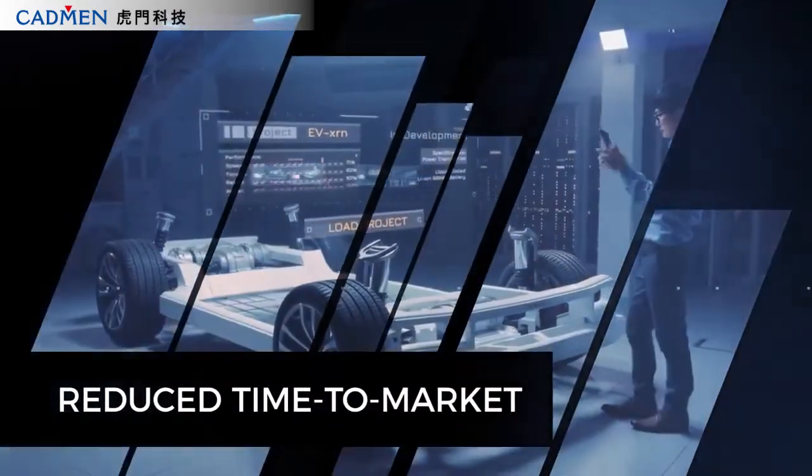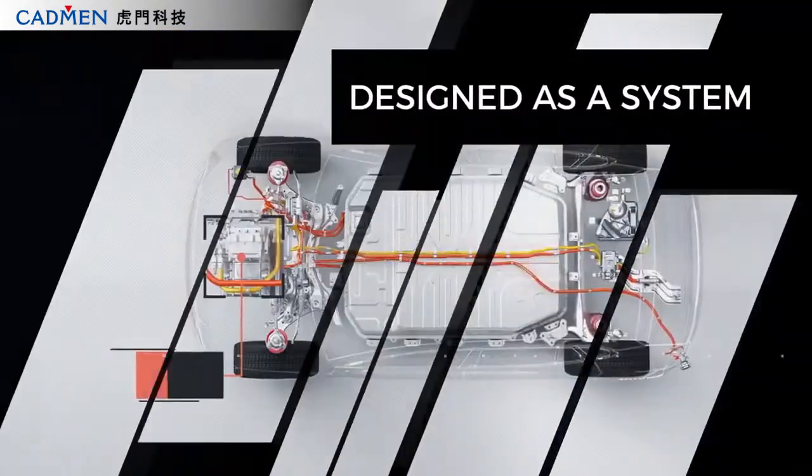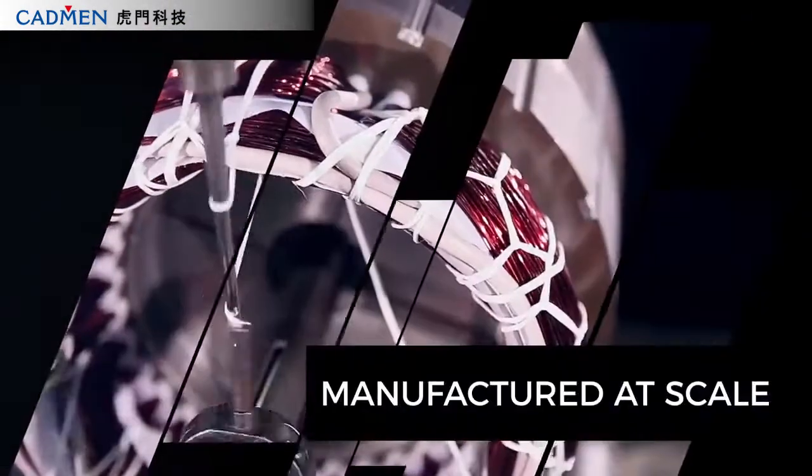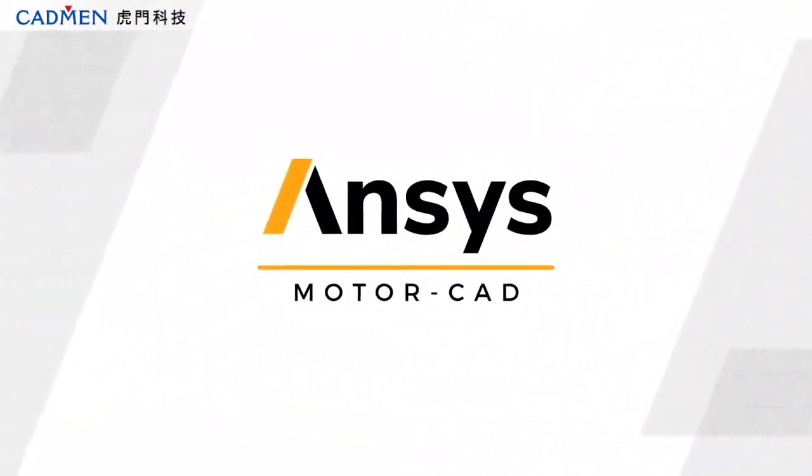To get there, modern electric machines must be designed and developed in competitive timeframes. They must be engineered as part of a complex system and manufactured at scale. ANSYS MotorCAD is accelerating this work in progress.